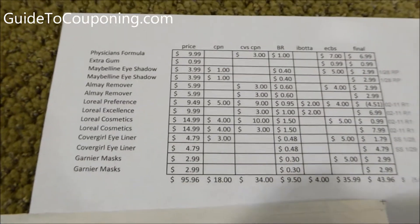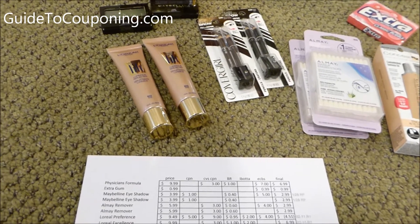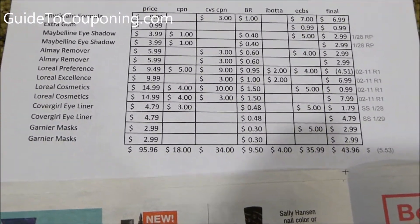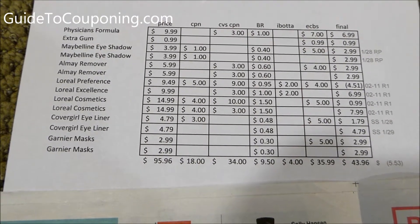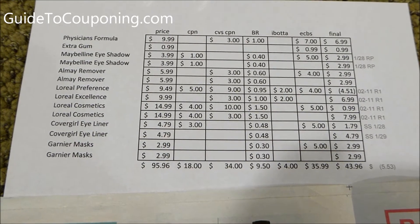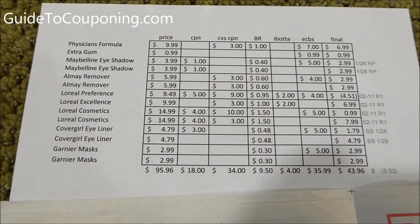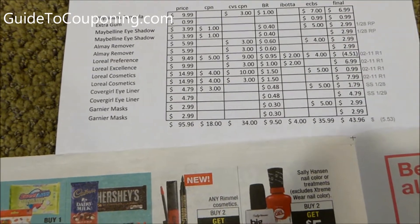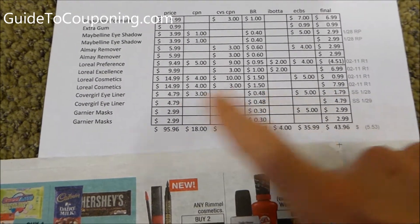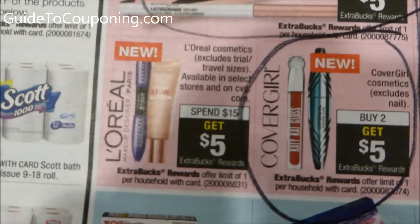These L'Oreal cosmetics — I wondered whether to buy them. They cost me about $3.50 total, and I'll be able to give them to a friend. They were $14.99 each; I took off a $4 coupon from the 2/11 Red Plum insert, then used a $10 off $30 L'Oreal purchase coupon across all the L'Oreal items. There was also a $3 off something L'Oreal. I got $1.50 back on both and $5 back for the L'Oreal Cosmetics deal — spend $15, get $5 back.